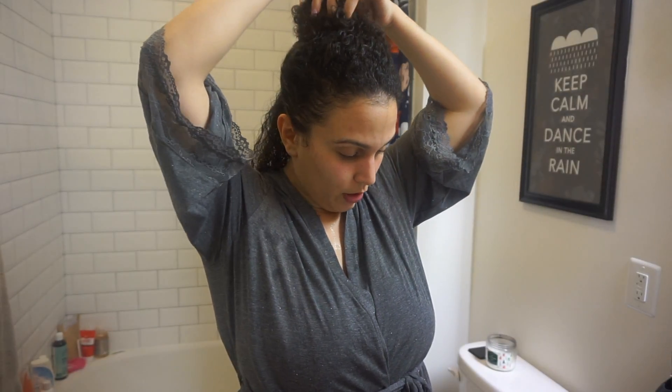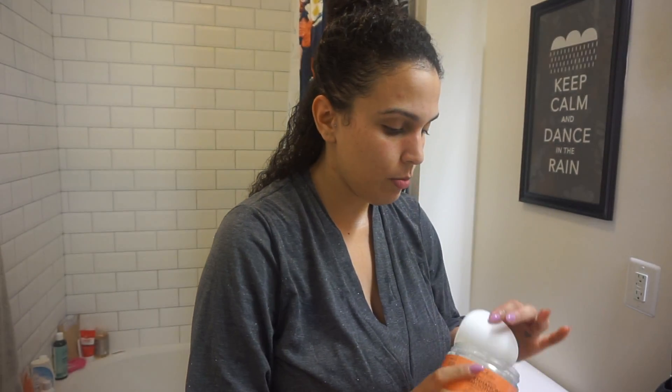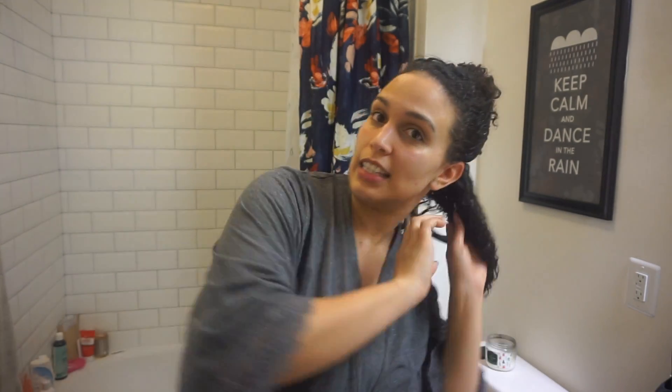So I take a normal-sized amount of the smoothie and lather it on, mainly to my ends because my ends are super dry. I need to get a trim again. Just make sure it's nice and saturated with product.